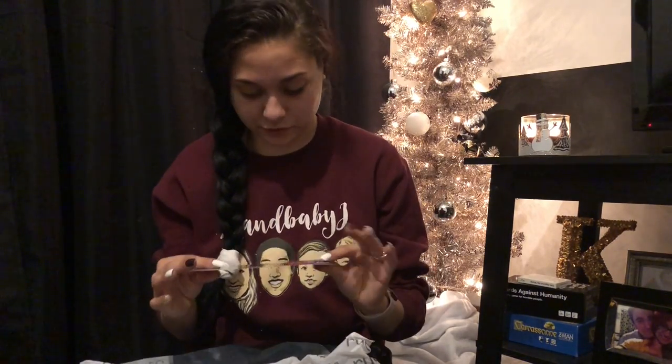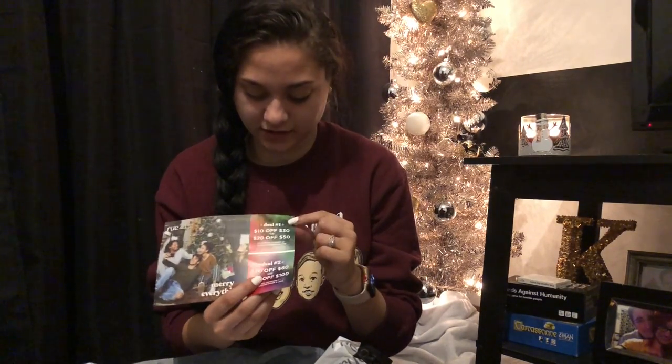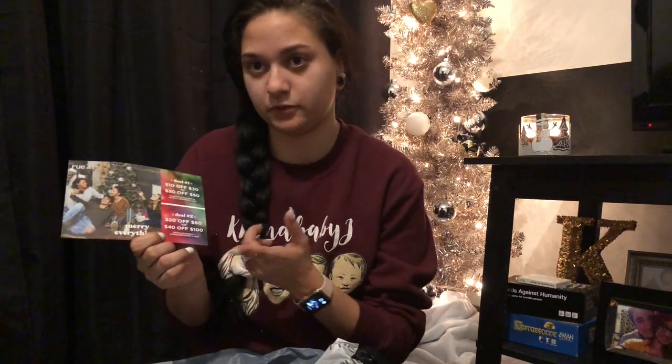I also got coupons for Rue 21. One isn't good until the end of this month: $10 off $30 or $20 off $50. The other is good the second weekend in December: $20 off $60 or $40 off $100.